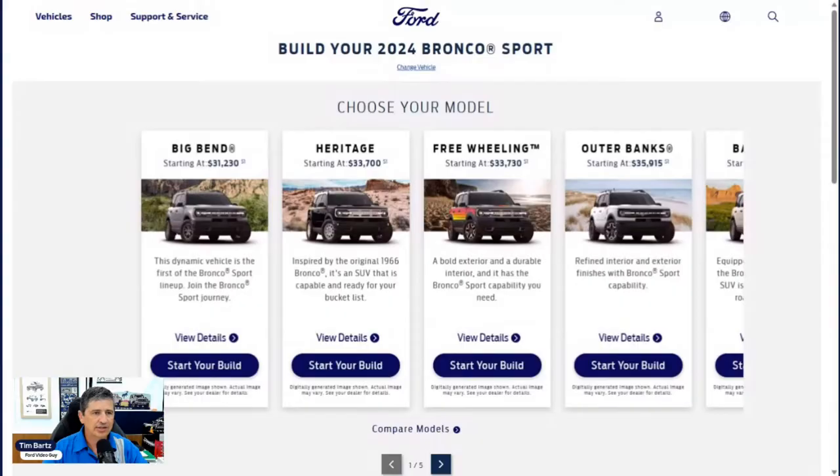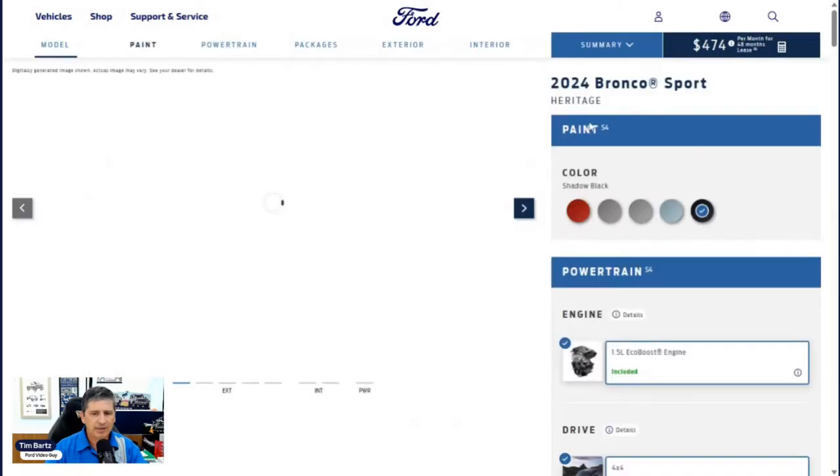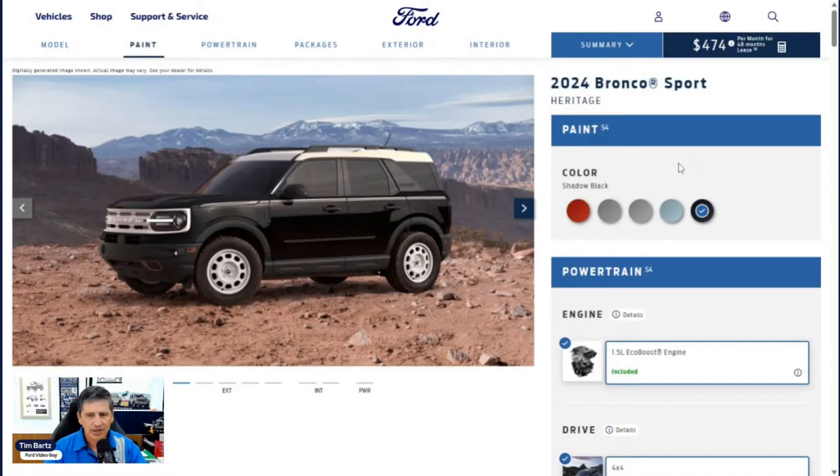We're going to dive in and start talking about mechanical features first. For this year, we have the Big Bend trim, the Heritage, the Freewheeling, Outer Banks, and the Badlands Edition. We are talking about the Heritage Edition — $33,700 before destination and delivery. Inspired by the original 1966 Bronco, it gives you a distinct Heritage look. Let's click on this to start our build and talk about some of the mechanical features.